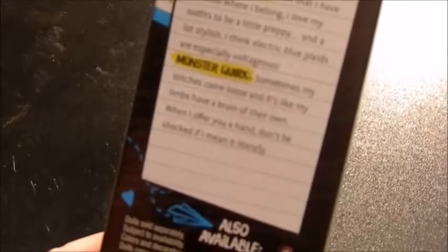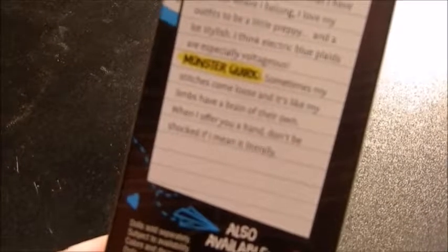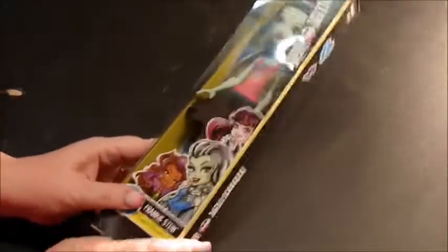Her monster quirk: 'Sometimes my stitches come loose and it's like my limbs have a brain of their own. When I offer you a hand, don't be shocked if I mean it literally.' All right, so that's about Frankie. Let's get Frankie out of the box.